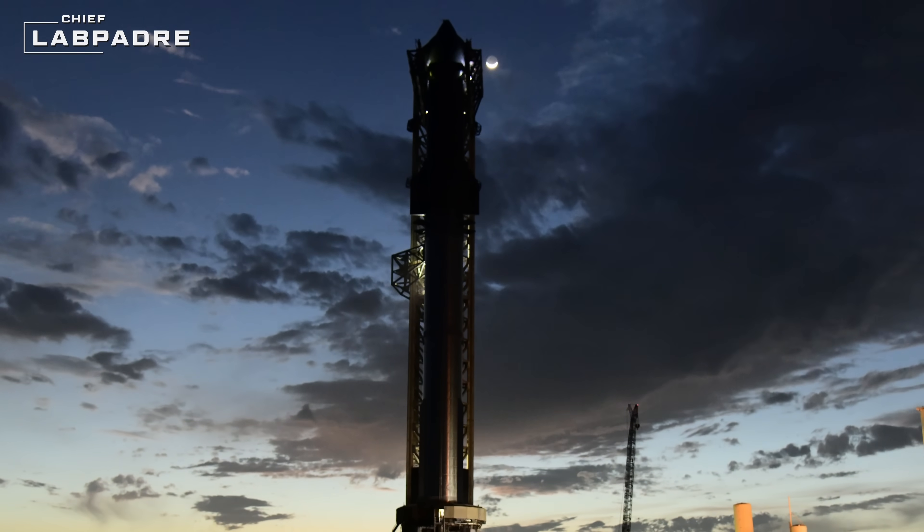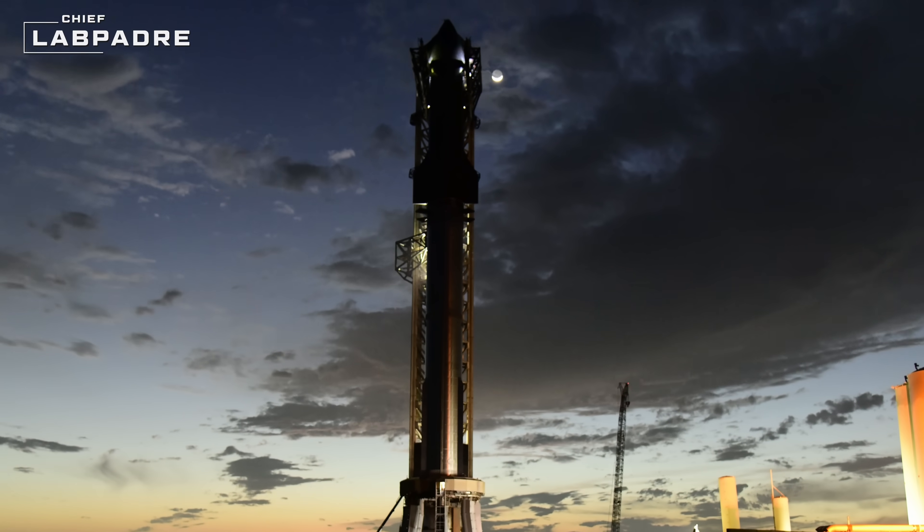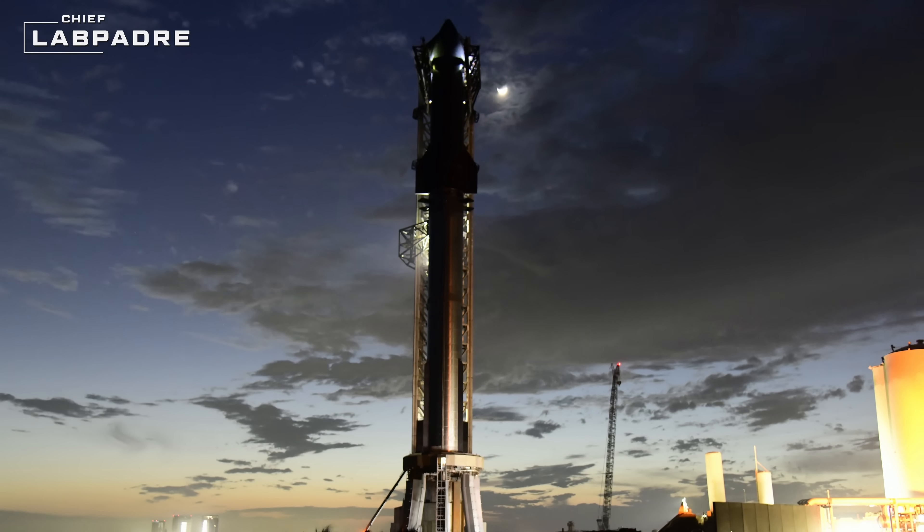Hey everyone, and welcome back! In episode 107 of our Starbase Weekly Updates, we're going to get right into the action and cover all SpaceX has been up to since IFT3.